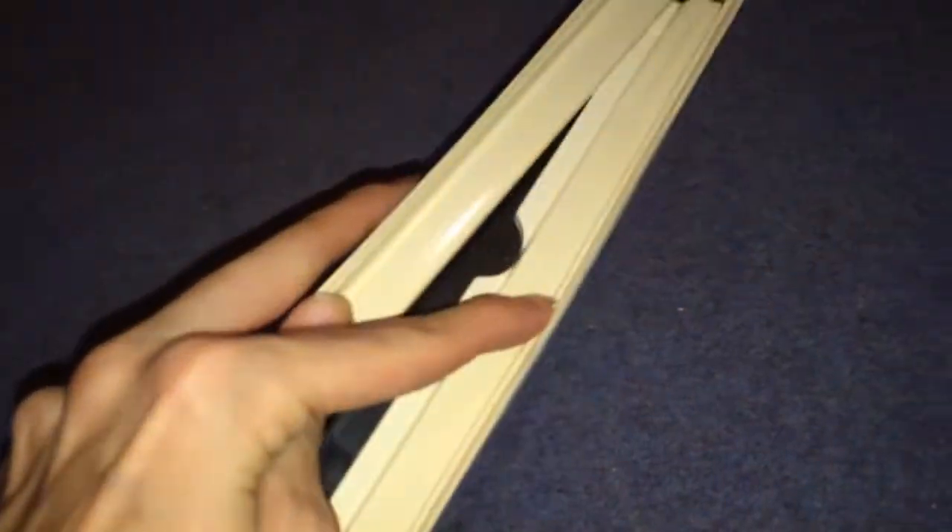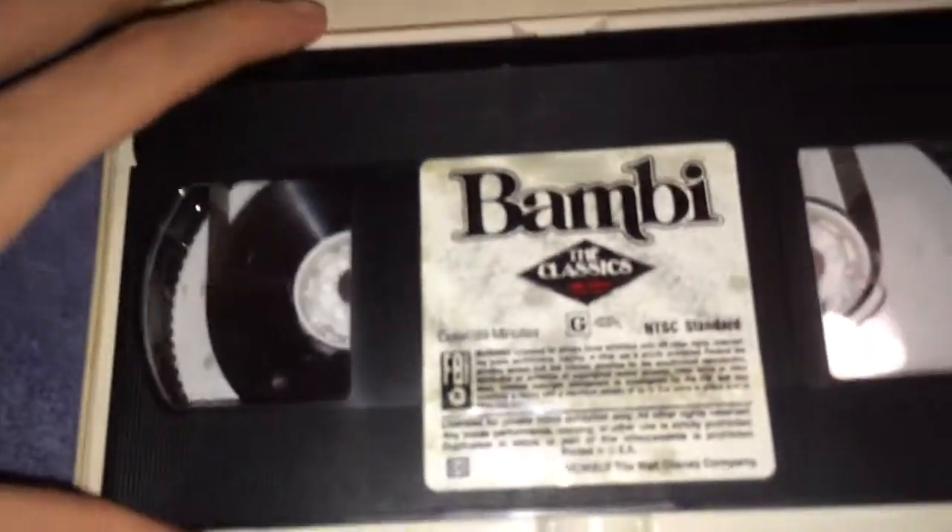The next one is Bambi, which I've never actually seen, but I don't think I'll be able to watch with a straight face. If you've ever seen the video called Dopefish Watches Bambi, you'll know what I'm talking about. This has the vertical sticker label, and the running time is an innuendo if you're immature — or me, basically the same thing. This does not have a print date, surprisingly.